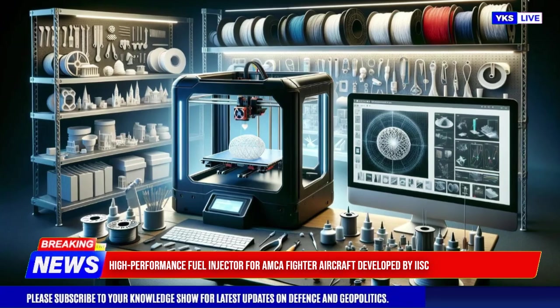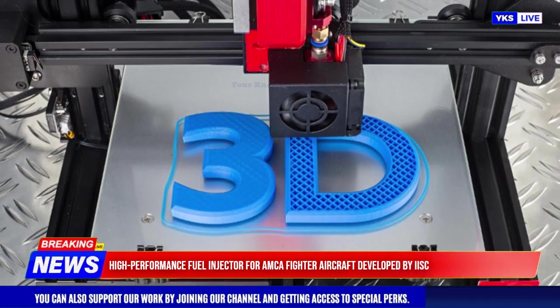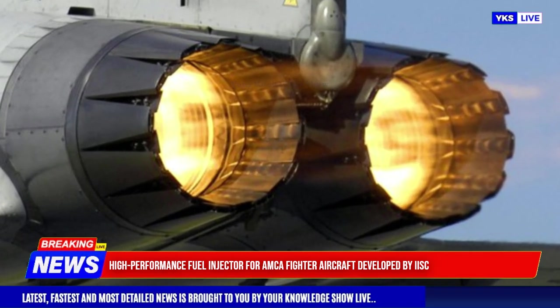These tests confirmed its robust performance even under extreme operational environments. This fuel injector is poised to be a critical component in India's AMCA program, a next-generation stealth fighter which requires advanced propulsion systems for its goals of high maneuverability and supersonic speeds.